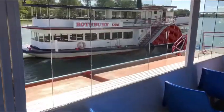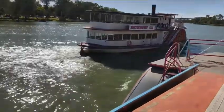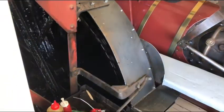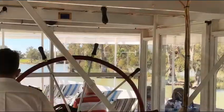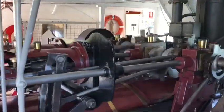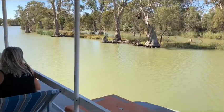Launched originally in 1912, the Paddle Steamer Melbourne was built for the Victorian Government as a workboat. She was fitted with a huge winch which was used for hauling fallen trees and snags from the great Murray River, keeping the main channel open for navigation for other paddle steamers.